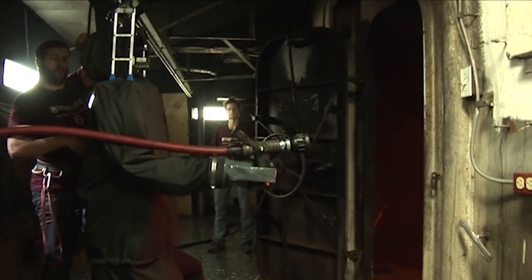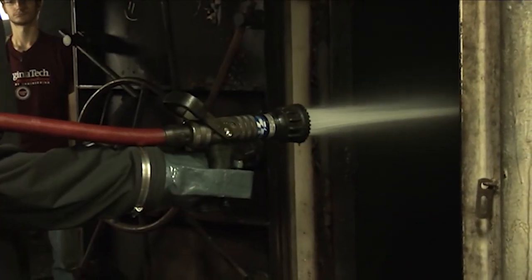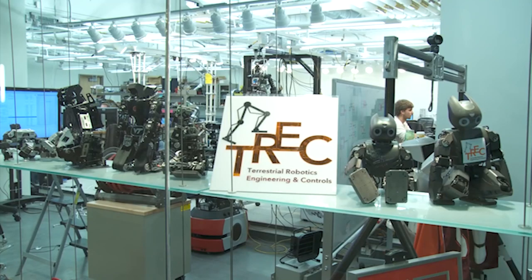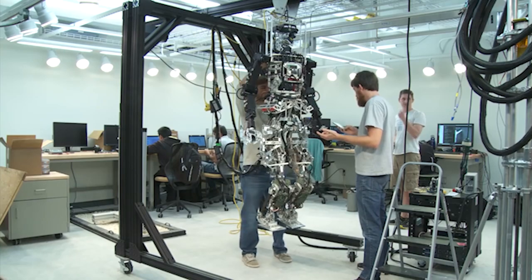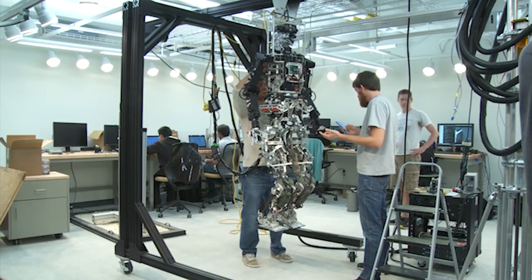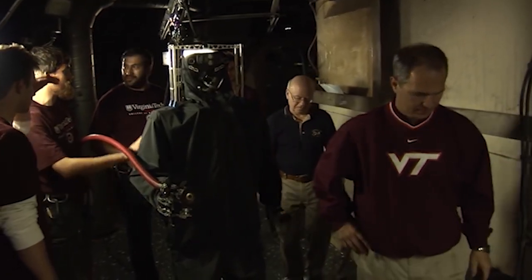The only limitation of this military robot is that it cannot stand without a tether, although it is capable of taking the requisite steps and handling a fire hose. For now, its movements come at the instruction of human controllers.